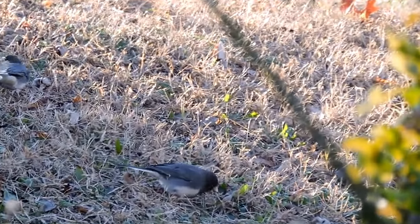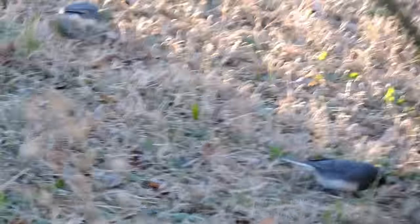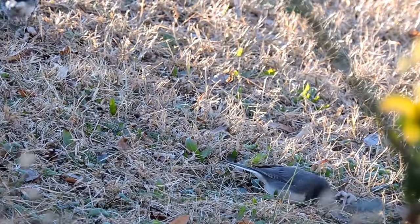Great little birds, and if you feed birds, these are the guys that feed underneath. They don't like to go up into the feeders — as mentioned, they're ground feeders. Juncos.